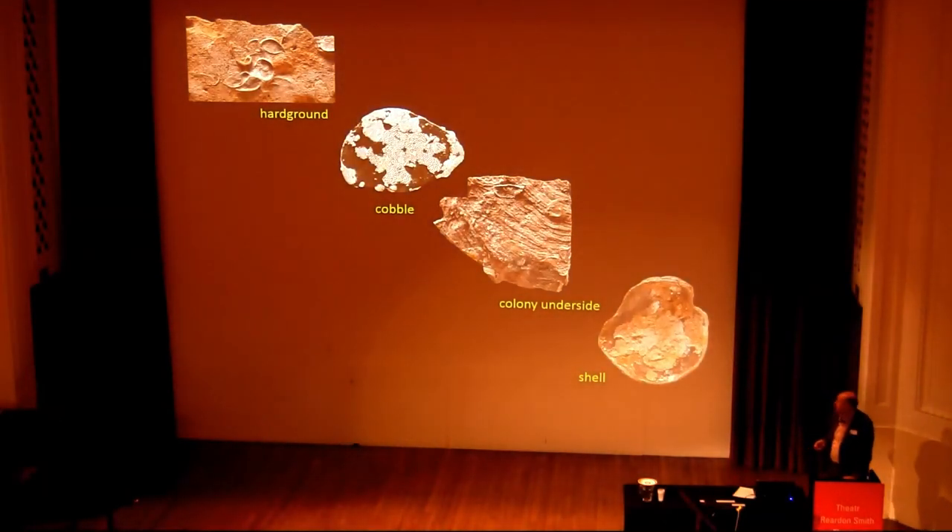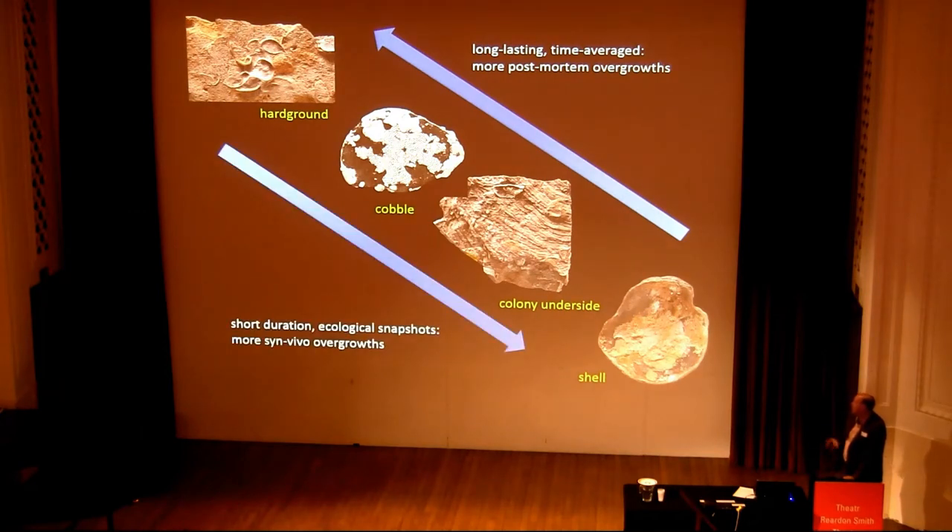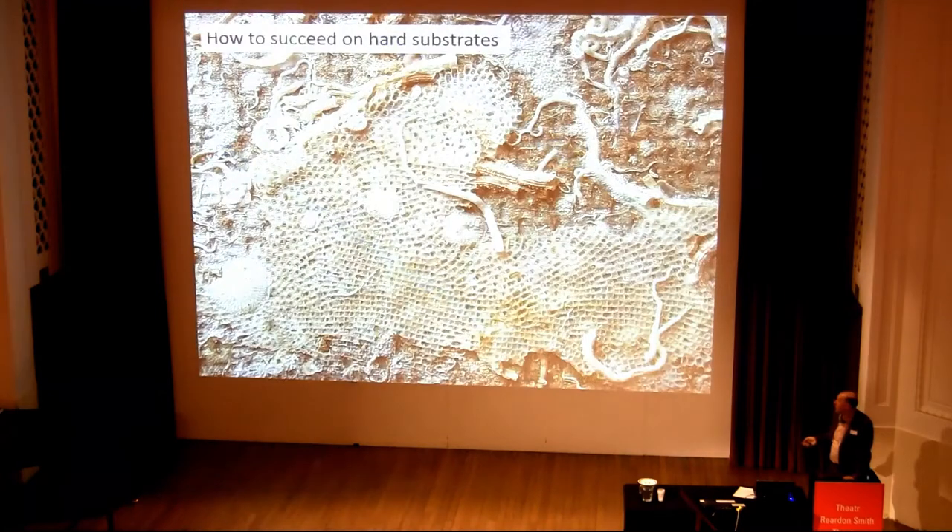As general guidance, along a transect from shells through to hard grounds, the ones at the top end are more long-lasting, time-averaged substrates and more likely to include post-mortem overgrowths. Going in the opposite direction, you've got more short-duration substrates where there are ecological snapshots, and you'll have more in-vivo overgrowth preserved.